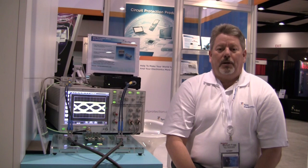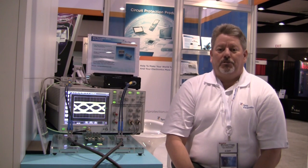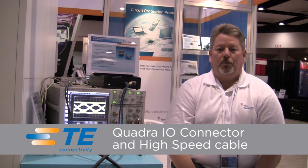Good morning. I'm Michael Fogg, Senior Principal Engineer for the CIS Division of Tyco Electronics. I'm going to talk to you about an innovative I/O solution that we have demonstrated here, based on our new Quadra connector.